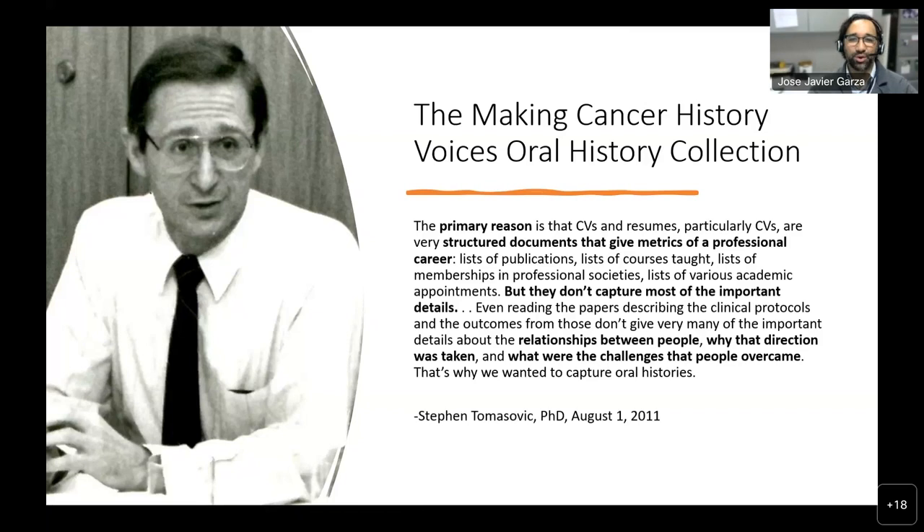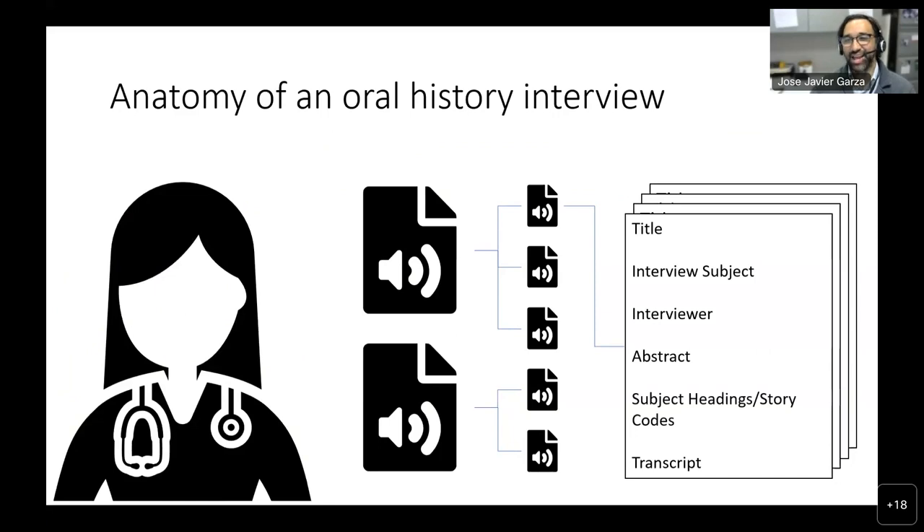I like to include this quote from my former director, Dr. Steven Tomasovic. The gist of it is, we collect oral histories because it gives the human side behind the research. Behind the CVs, the publications, the textbooks, the lectures, there's a person behind that story. We feel that the oral history collection puts that human side in. Each interview subject sat down — we have about 140 interviews — for about up to eight interview sessions, with an average of about two to three. Individual interview sessions range from one to two hours.